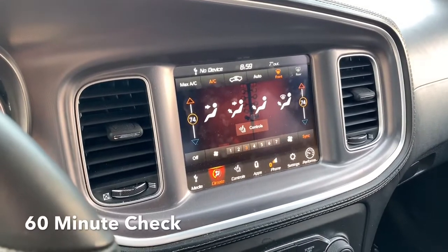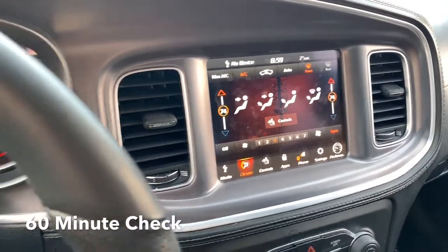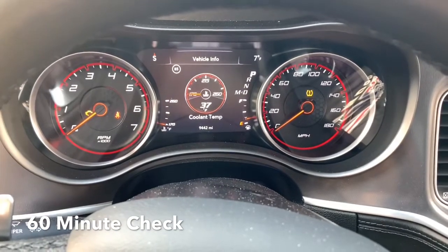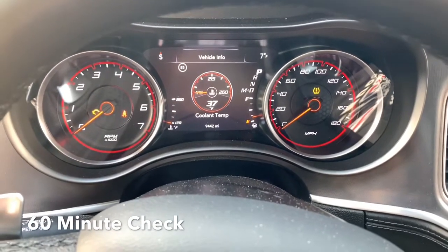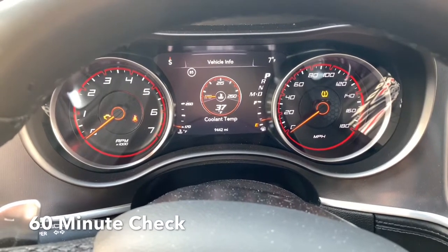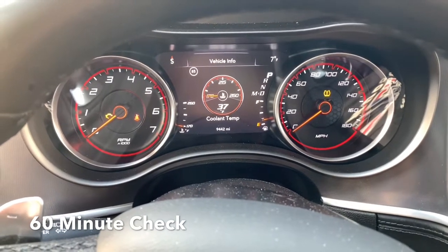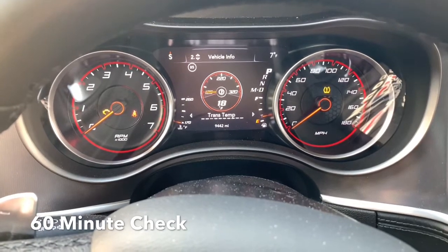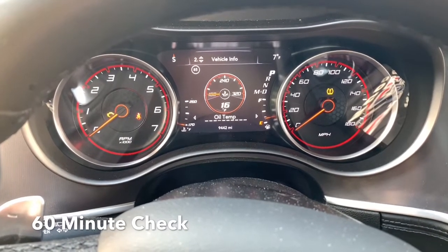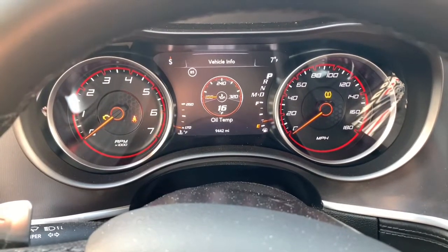We're back in around nine o'clock. Coolant temperature is now up to 37. We started off at 16, then went to 23, and now 37 — so it's gaining. Our oil temp is back up to 16, so no difference in oil temp.